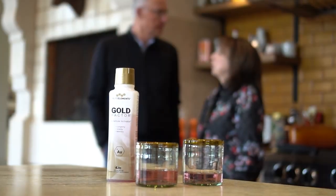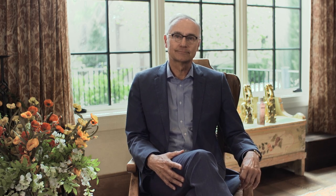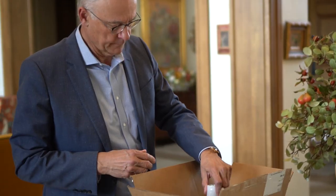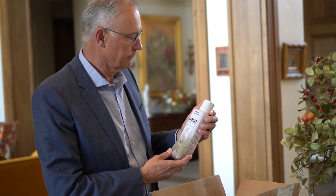Gold Factor particles give us the ultimate opportunity to age youthfully and live our best life. It's state-of-the-art science. Gold Factor has the capability to enhance human health, which is why I consider Gold Factor a co-pinnacle of four-life science, on the same level as Transfer Factor. While Transfer Factor is an immune system educating molecule, Gold Factor is a cellular activating molecule. Preclinical research shows that Gold Factor molecules go where the body needs them to help cells function in a more youthful way so that cells can do their jobs more energetically and for a longer period.